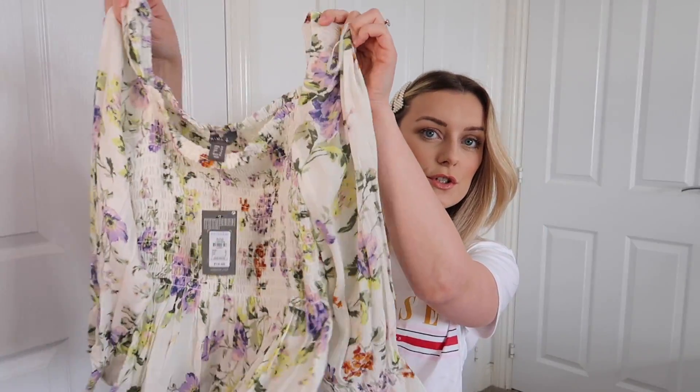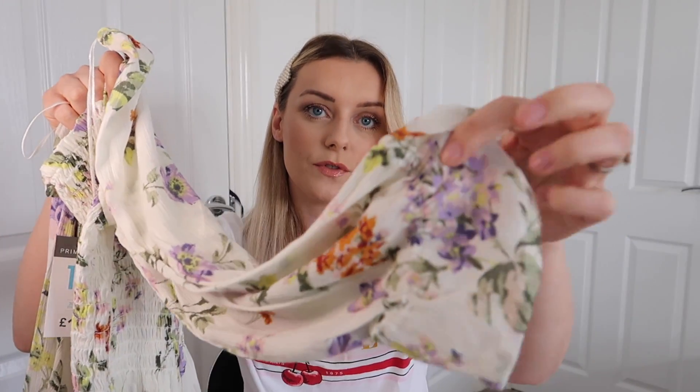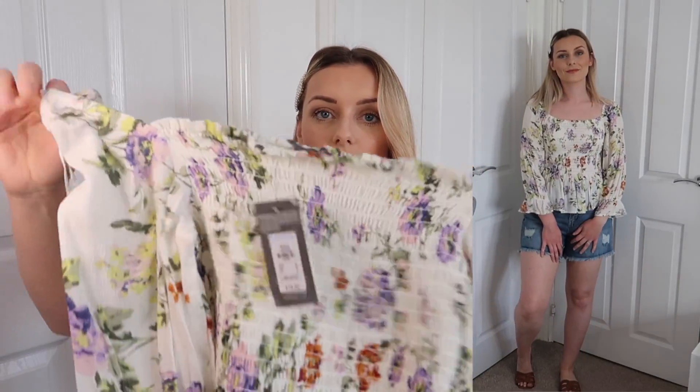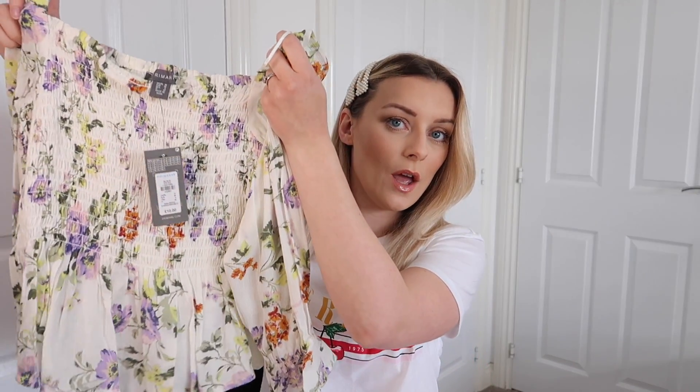Another pretty top I saw was this floral off-the-shoulder blouse. It's shirt-style across the middle with elasticated cuffs on the sleeves, and you can wear it off the shoulder or on the shoulder. I just thought the pattern was really cute. I got it in a 10 and it was £10. I thought paired with some denim shorts or linen in spring/summer it would look really nice.